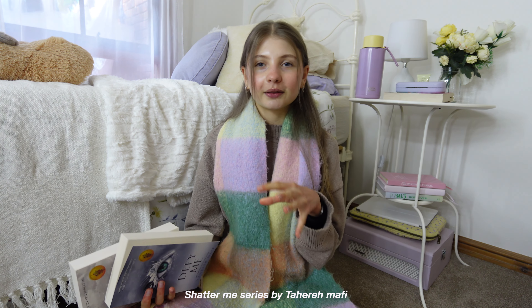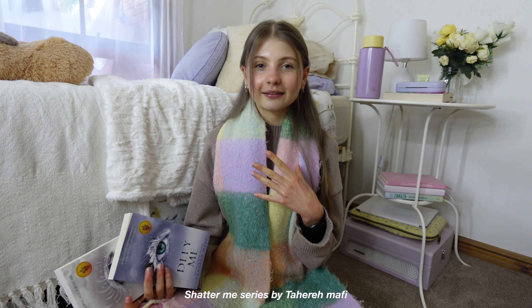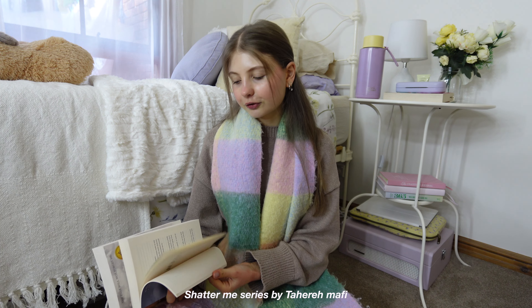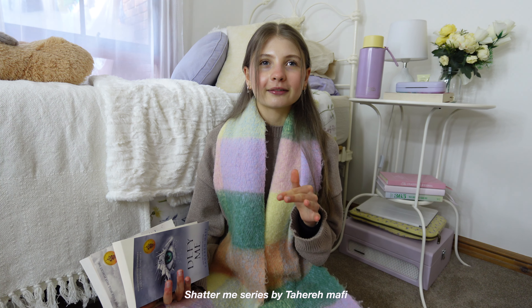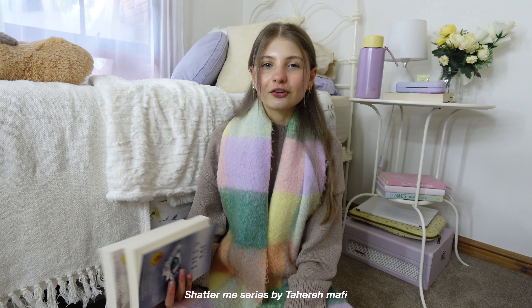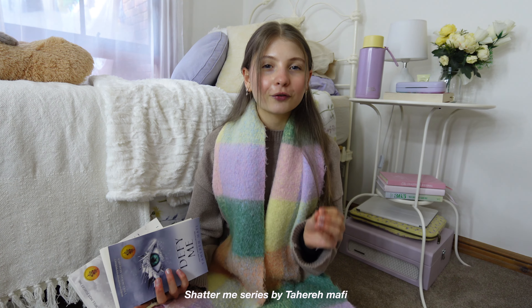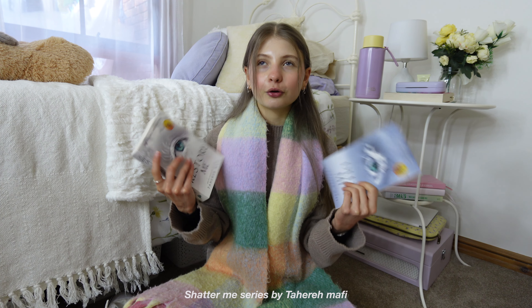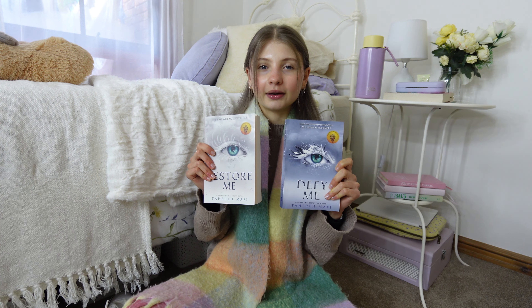The series is basically about a girl who has powers — if she touches someone she can kill them. There's a love interest and a government takeover called the Re-establishment. They put her in an asylum because of her powers, but it turns out there are other people with powers too, so they band together. The first book is a little slow, but hang in there — the end gets so good, and the second and third books are just amazing. It's the kind of book you genuinely cannot put down.